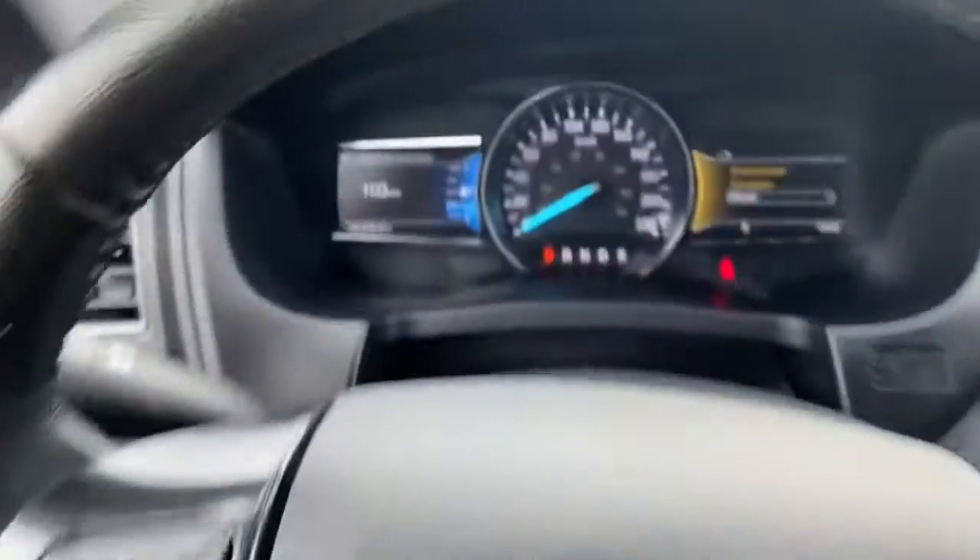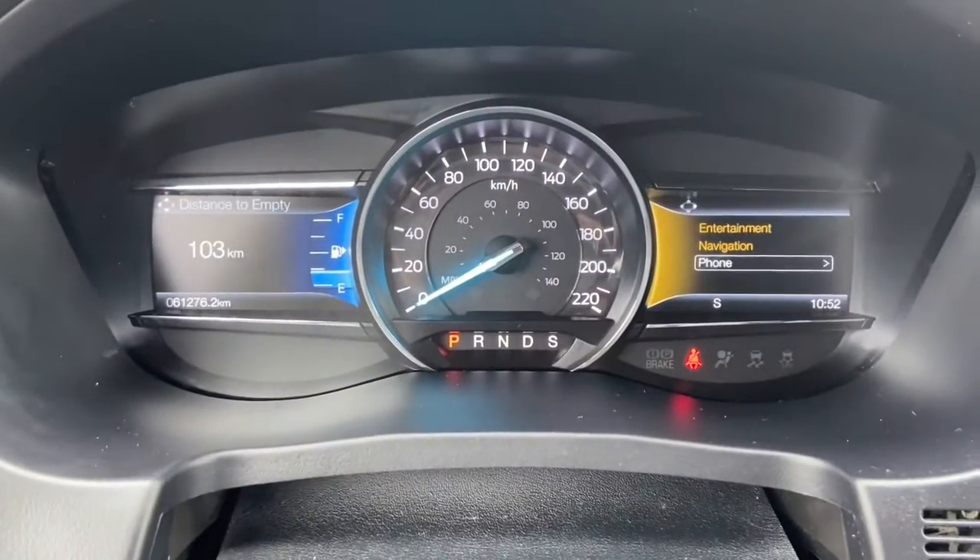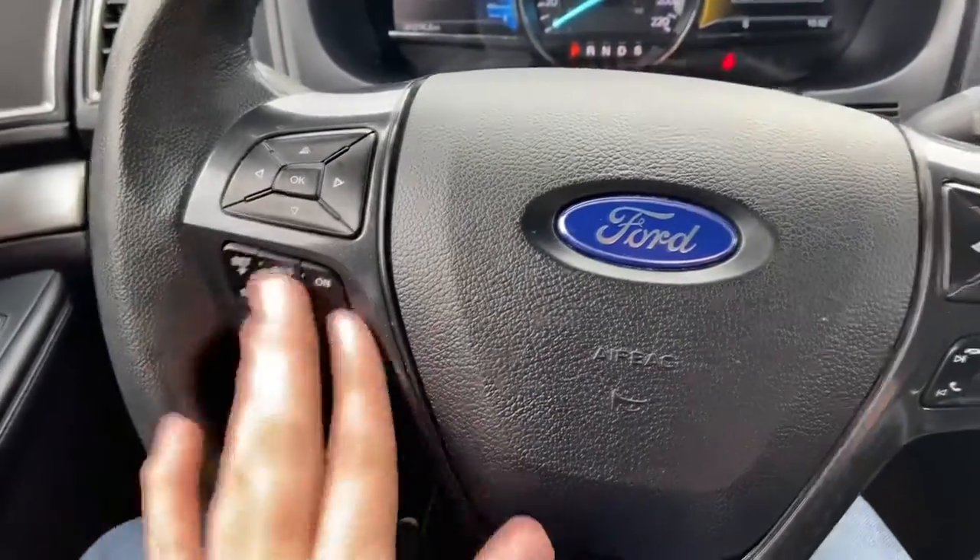On the steering wheel, arrows on the left hand side take you through your information panel where you can see we have about 61,000 kilometers. Cruise control settings below, with audio and hands free over on the right.